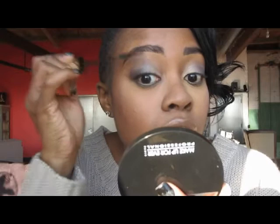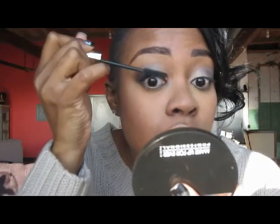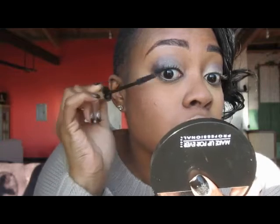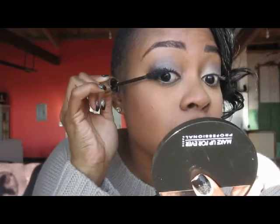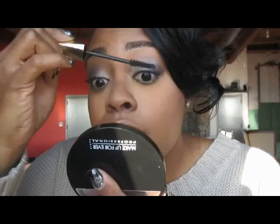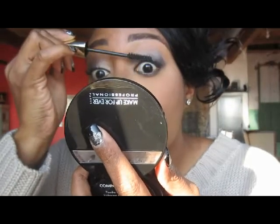I actually didn't do my lashes yet because I wanted to do it on camera, so I'm going to do it right now. I have my compact here — I like to wiggle at the base and then pull out to get my lashes. I will say that if you overuse this mascara and put a lot on you may get clumping, but if you run a metal lash comb through it afterward you'll be totally fine. I really do like this.